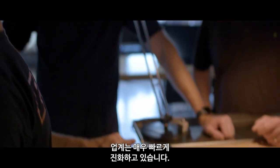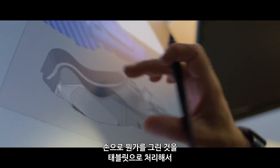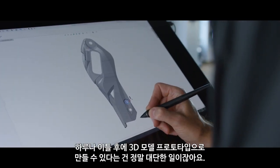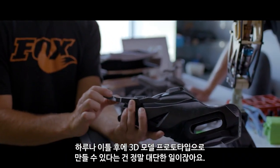This whole industry is evolving so quickly. To be able to hand draw something and have you guys whip it up on your tablet, and then a day or two later have a working 3D model prototype — it's amazing.